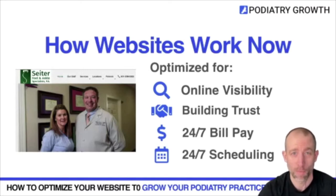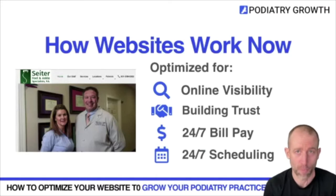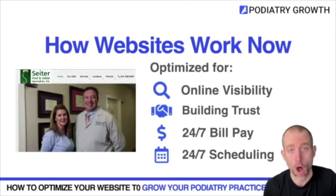Websites can also be more functional now. Instead of your front desk person having to be on a phone call taking a credit card number from a patient, your invoice can allow a patient to pay online. They're able to pay their bills or co-pays 24/7 through your website.